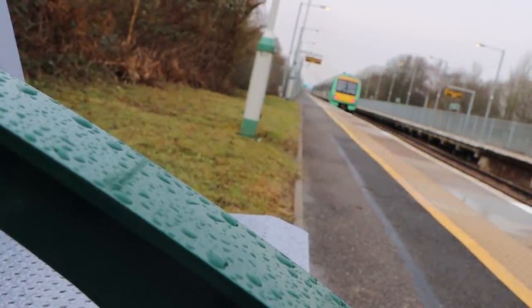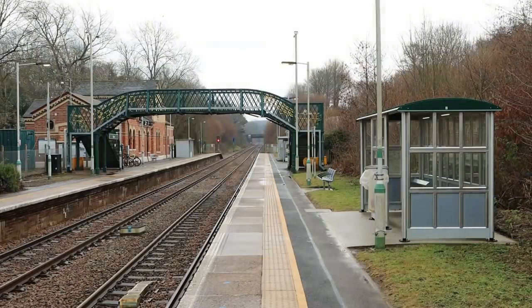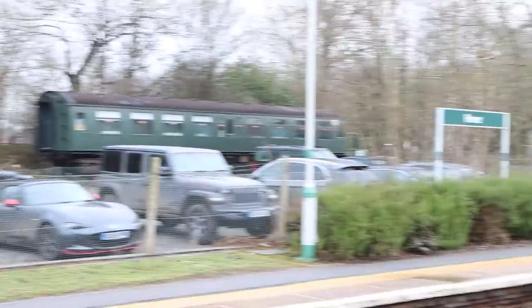Hever — ticked that one off. Again, incredibly long platforms. I'm sure you're already telling me in the YouTube comments that in the peak they obviously run 10 or 12 car trains and not just little stubby class 171 4-car trains. There is a footbridge, it's double tracked, this is a passing loop — but hang on, there's also a railway carriage which we need to investigate.